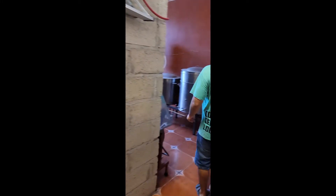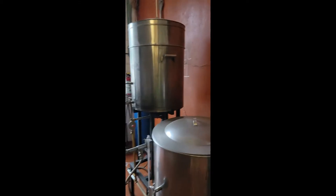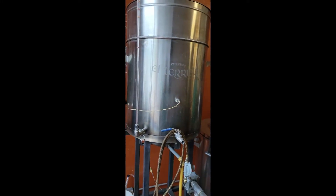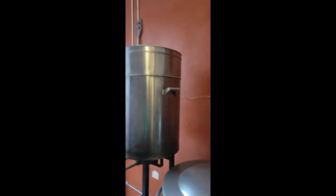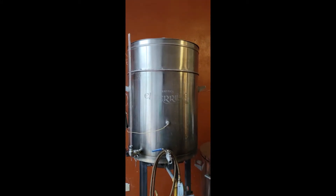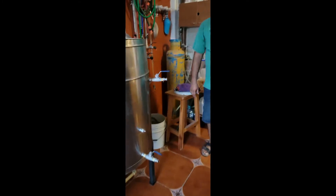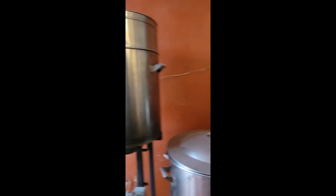We're heading back to check out this brew system. It's a nice one — looks like it's about a one or two barrel system, around 55 gallons. This might be around 50-60 for the boil kettle, and that's the hot liquor tank. So yeah, it's gravity-fed probably, and then a pump. And for chilling they have a nice, decent-sized chiller. There's a bottling line too — a nice small little spot, works perfect.